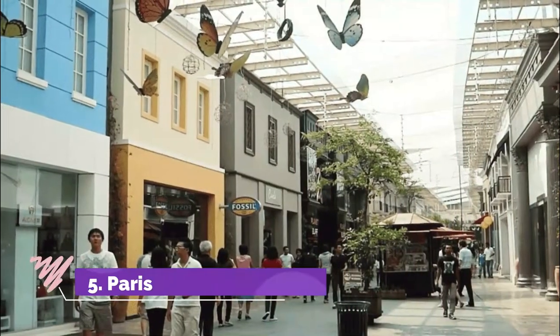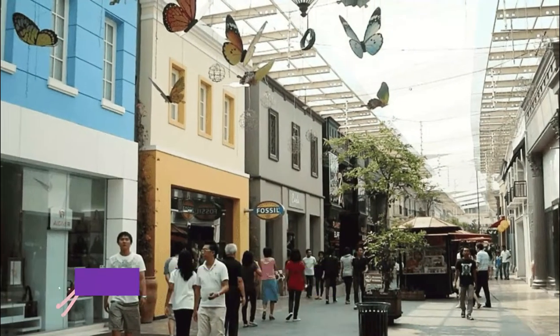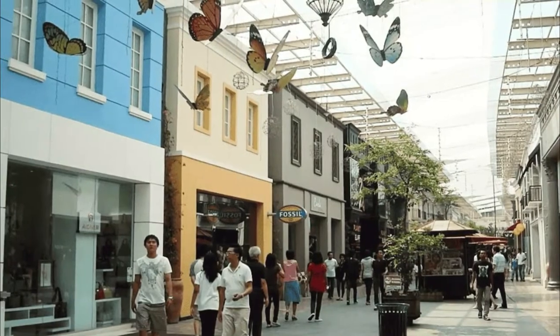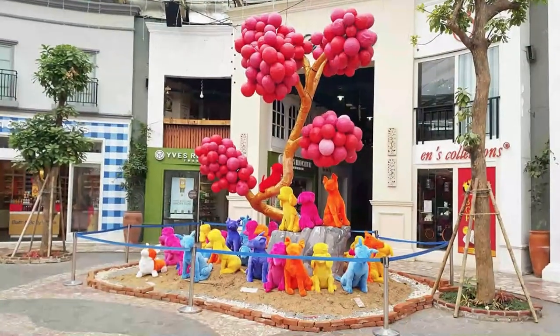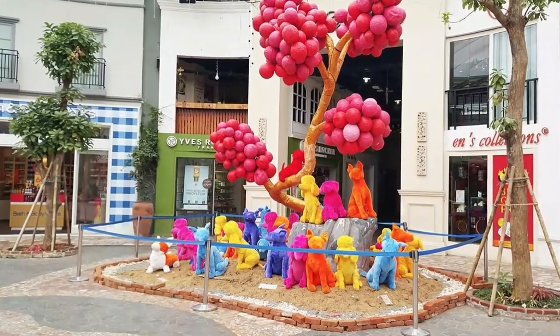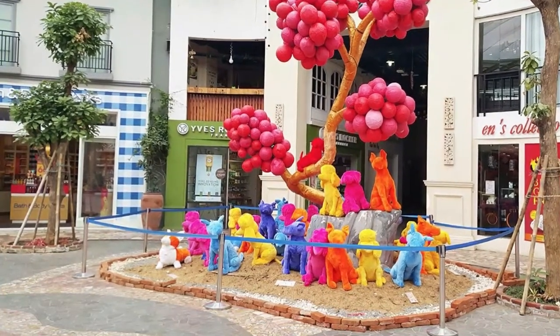Number 5: Paris Van Java Mall. Paris Van Java Mall is Bandung's most famous mall, located at Jalan Setiabudi. This modernized concept mall spans across 5,000 meters of land and is home to almost 200 international brands. The mall also has an outdoor street area which is very pleasant for evening strolls while browsing through the stores.